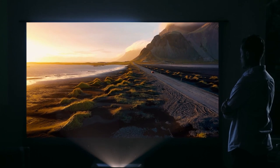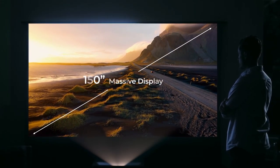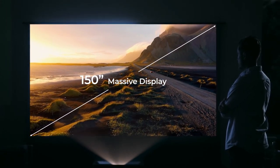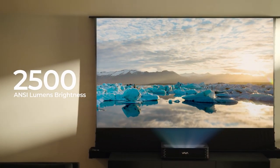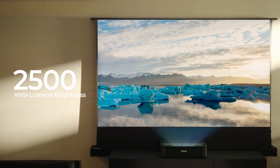Enjoy epic visuals in your living space on a dazzling display of up to 150 inches. With 2,500 ANSI lumens brightness, witness impeccable detail even in well-lit rooms.